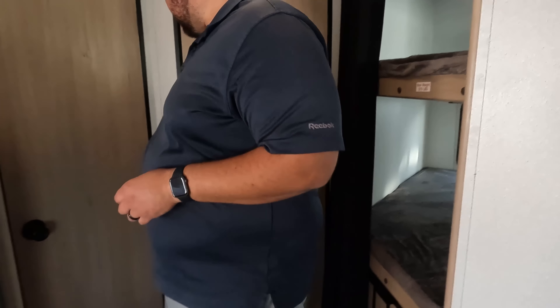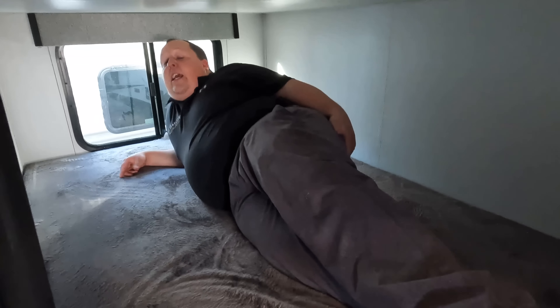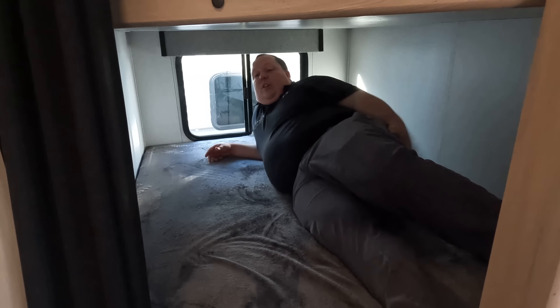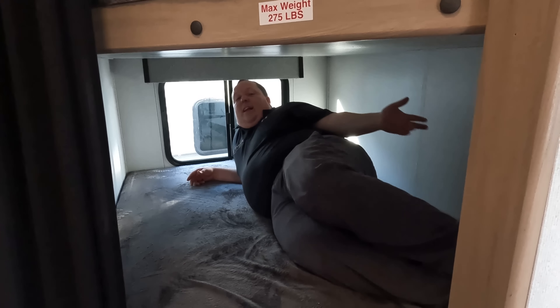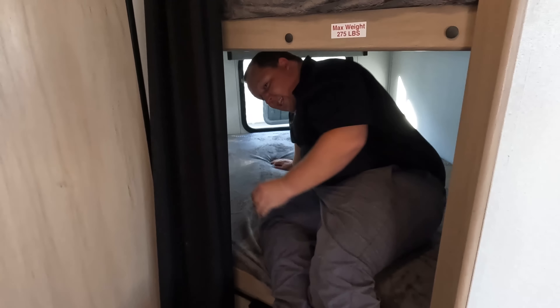Speaking of bunks, we've got double-over-doubles over here. Maximum weight is 275 pounds for the top bunk — and probably the bottom bunk as well. There's storage underneath, and remember there was storage accessible from the outside too. There's a little light in here and a window above. Good-size bunk overall — it is what it is with the doubles.